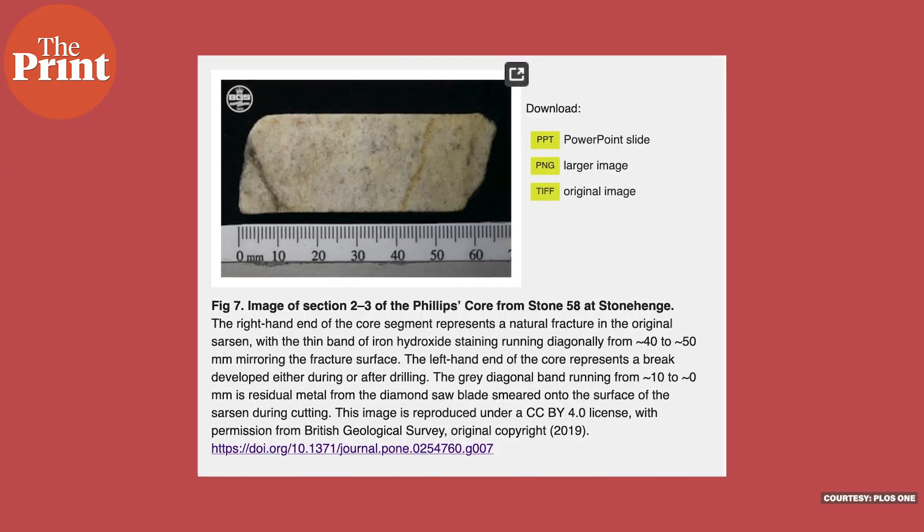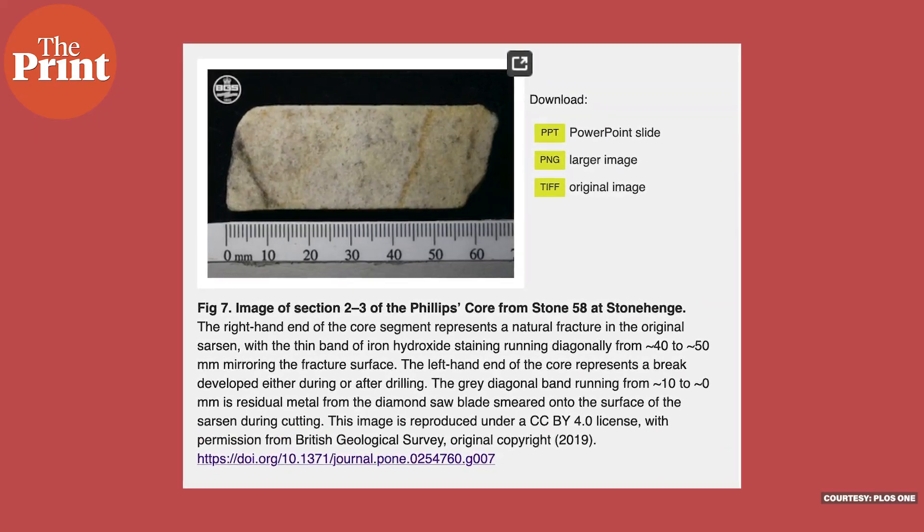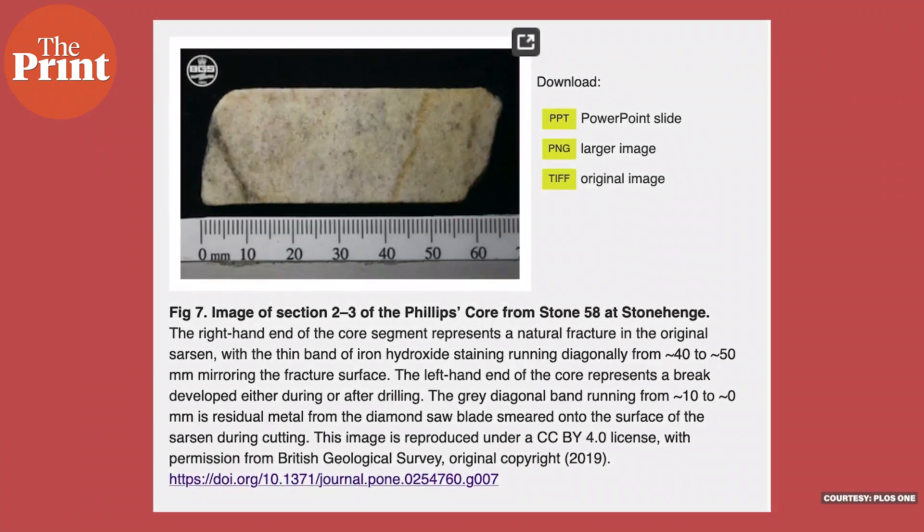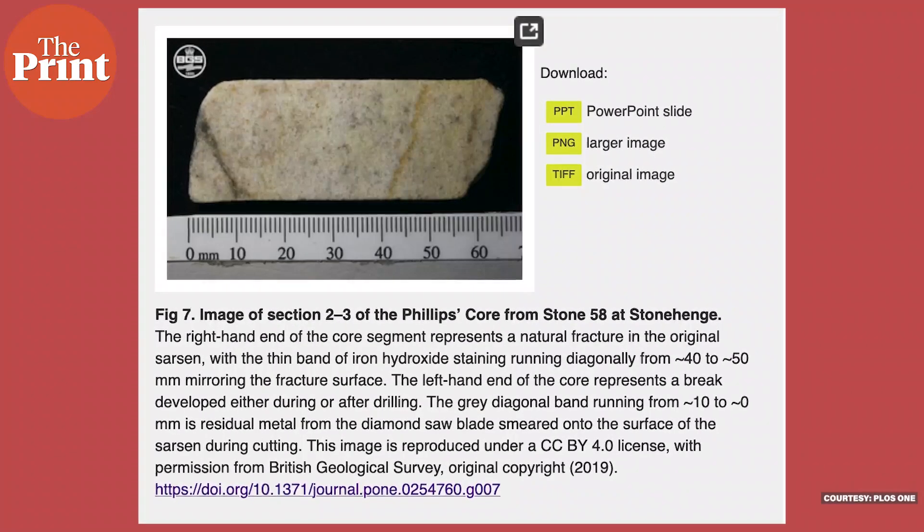Three years ago, the souvenir sample was returned to England and is now being studied. The team found that the stone was 99.7 percent quartz, and that there were different grain sizes. One of them, described as medium in size, formed an interlocking mosaic of crystals — as strong as cement — which explains how the stones that make up Stonehenge have managed to survive for so long.